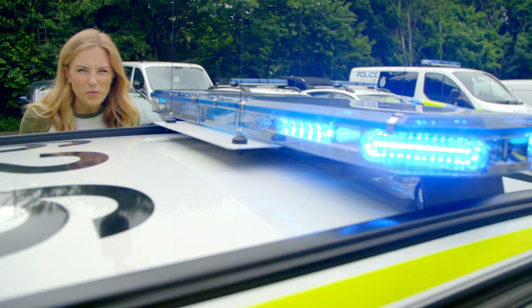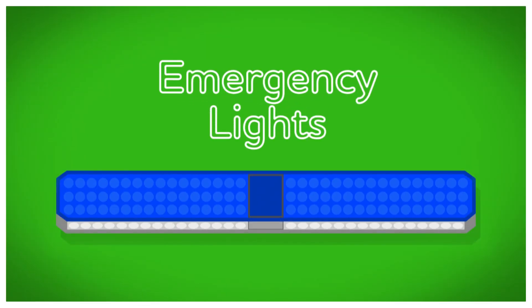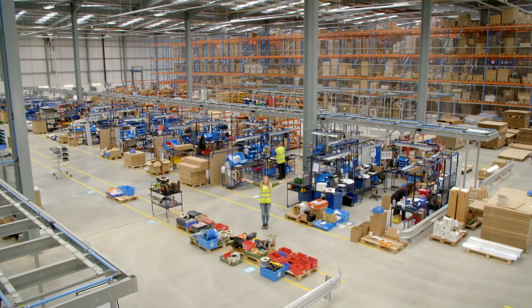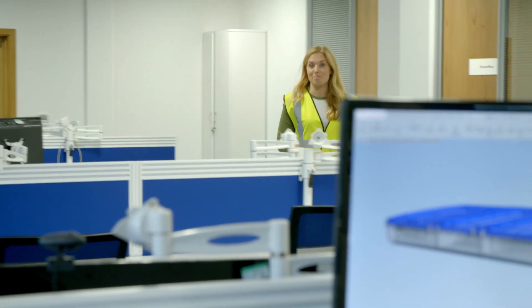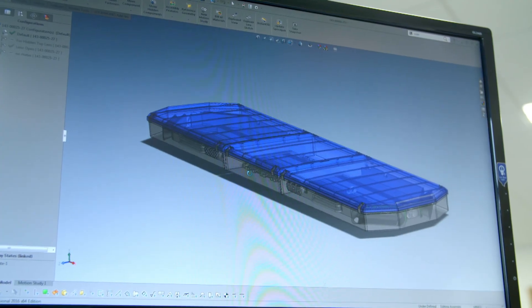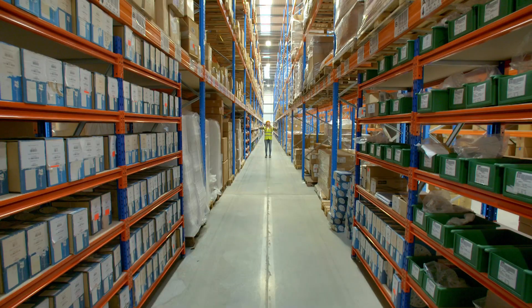Emergency warning lights like the ones on this police car are really important because they tell people on the roads that the police might be travelling fast or are on their way to an emergency. When they're switched on they flash really brightly. But do you know how emergency warning lights are made? Let's find out. To make the lights for our police car we have to come to a place like this — an emergency warning lights factory. Before emergency warning lights are made, they have to be designed using a computer program. Once the computer has the right design, it creates a list of parts needed to make the lights, and that gets sent to an electronic handset. On the screen it tells us where the parts are kept in this massive storeroom.